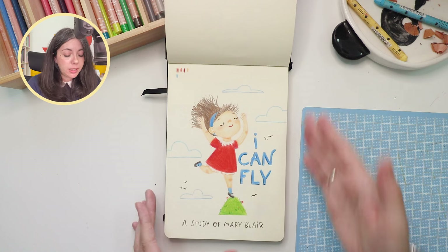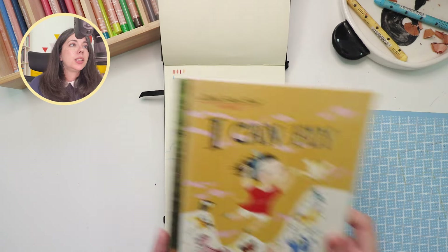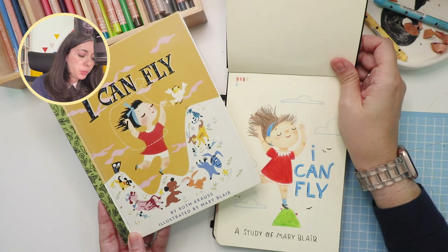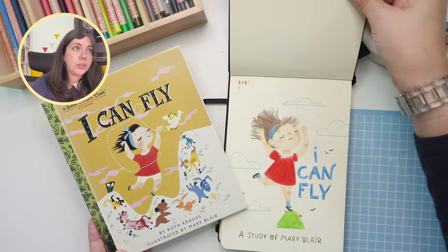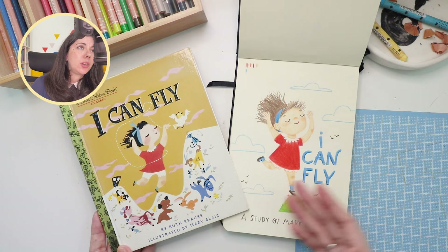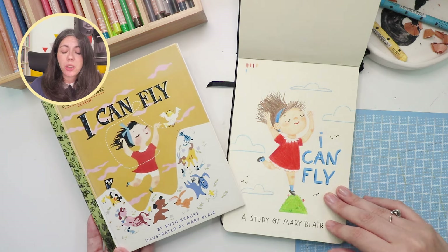I quite like this. This is my take on the cover of a beautiful book I have — it's by Ruth Krauss and illustrated by one of my favorite illustrators of all time, Mary Blair. This is my take on the cover and I really liked working on this.